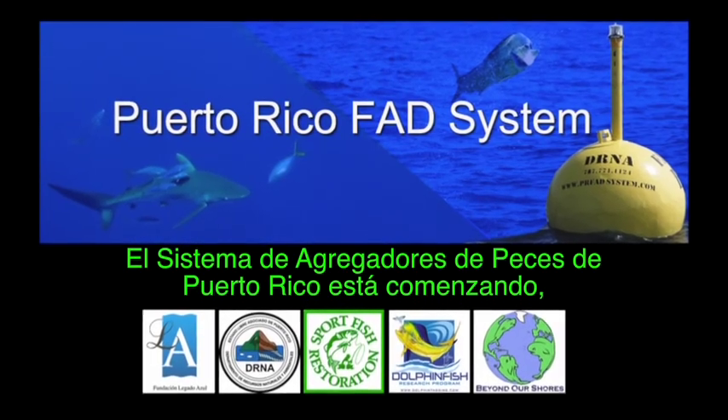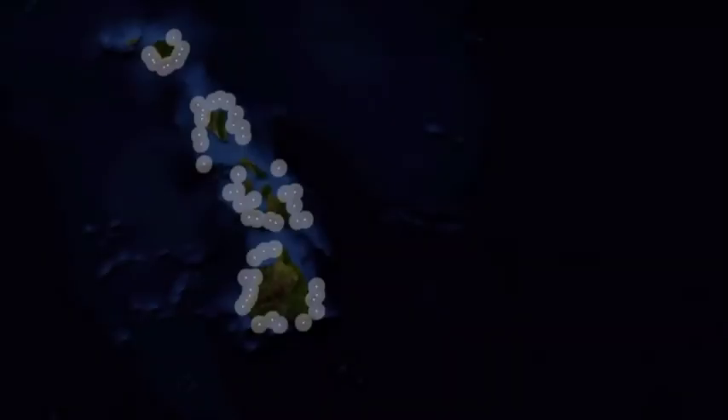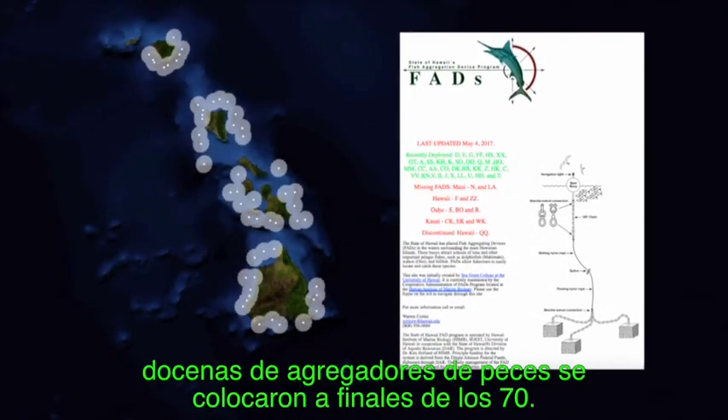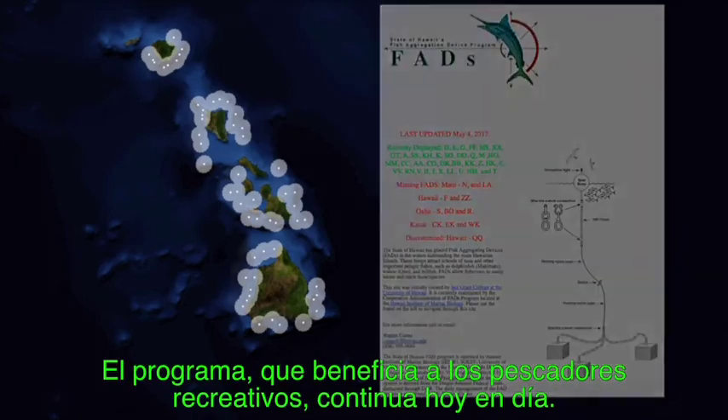The Puerto Rico FAD system is in its infancy, but is essentially analogous to the Hawaiian FAD system. In the Hawaiian Islands, dozens of fish aggregating devices were deployed in the late 70s. The program, which benefits recreational fishers, continues today.